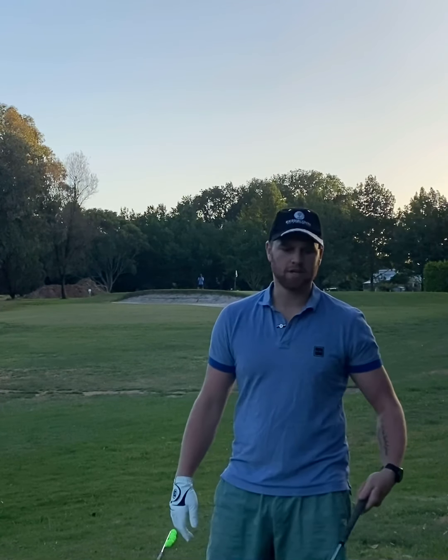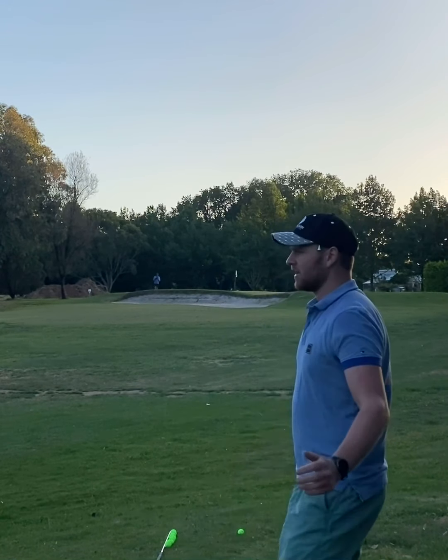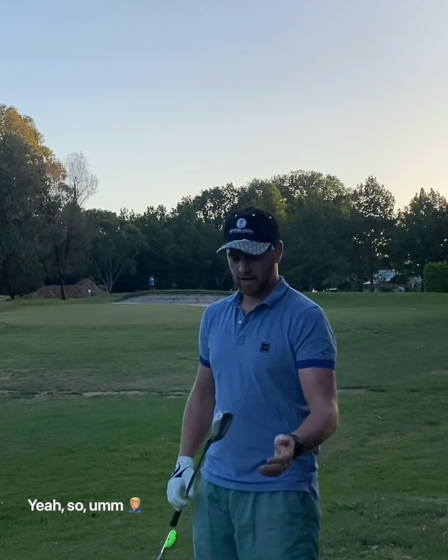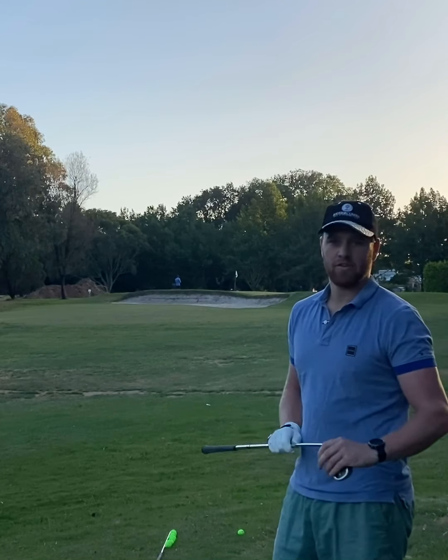I've got my sand wedge in hand. I only carry a pitch and a sand at the moment until I get new clubs at Christmas time. It's a 56 degree so I'm going to have to give it a bit of a ride. We're into the wind, so I'm going to be swinging a full club. Hopefully the first few can get over that big bunker there.